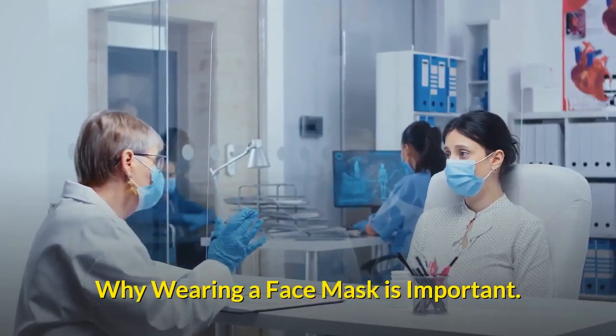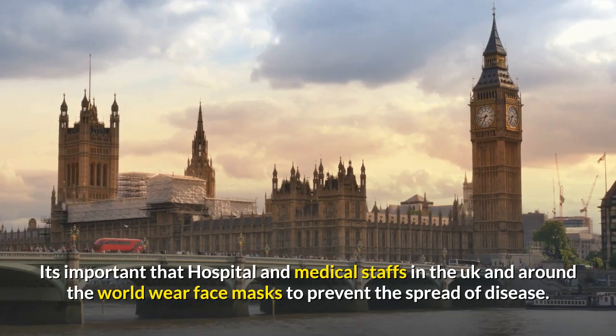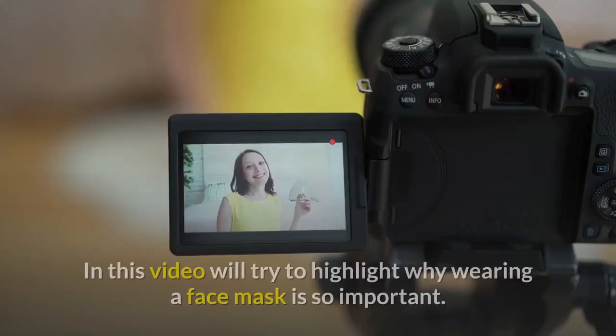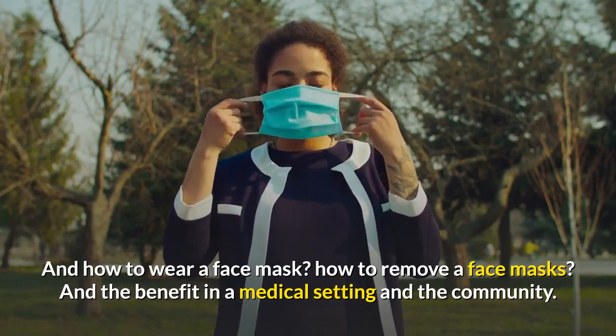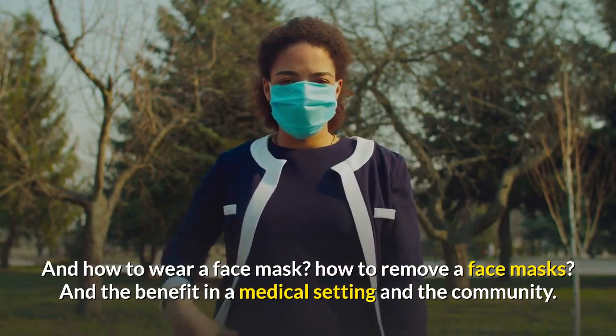Why wearing a face mask is important. It's important that hospital and medical staff in the UK and around the world wear face masks to prevent the spread of disease. In this video we'll highlight why wearing a face mask is so important, how to wear a face mask, how to remove a face mask, and the benefits in a medical setting and the community.